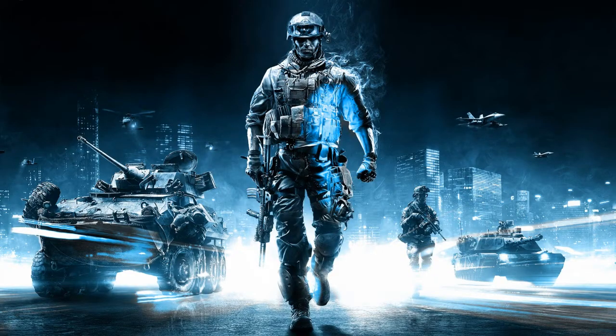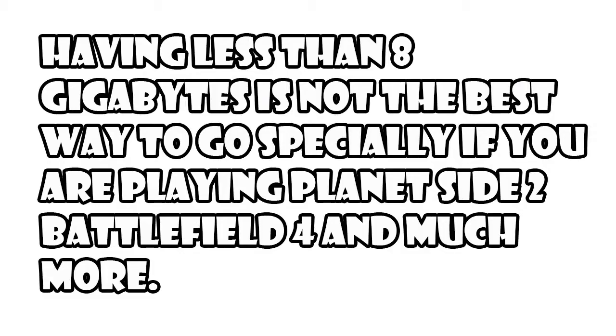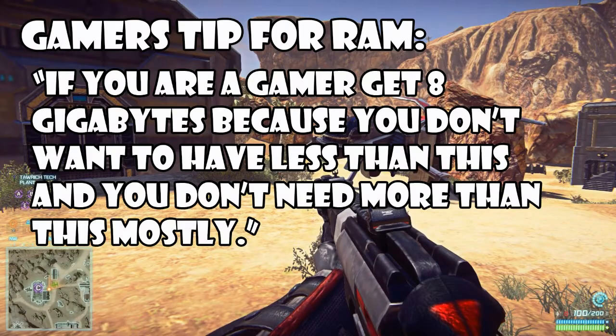Starting with gaming — if you are a gamer then make sure you have at least 8GB of memory, because most recent games use more than 4GB. Most high-end laptops come with 4 or 8GB of memory nowadays. Increasing memory beyond 8GB won't make a difference if you don't have a high-end gaming laptop looking to max out all the settings. But having less than 8GB could have a great impact on your gaming performance if you are playing games like Planetside 2, Battlefield 4, and much more. So if you are a gamer, go for 8GB of memory — you don't need more and you don't want less.